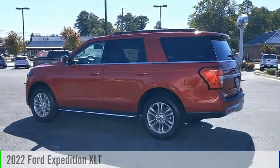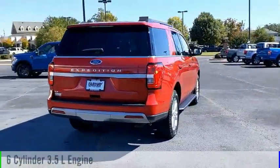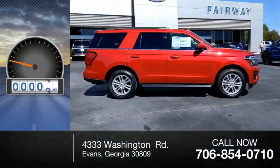We are pleased to show you the 2022 Expedition. This vehicle is powered by a four-wheel drive, six-cylinder, 3.5-liter engine, and comes with an automatic transmission. This vehicle has less than 100 miles.